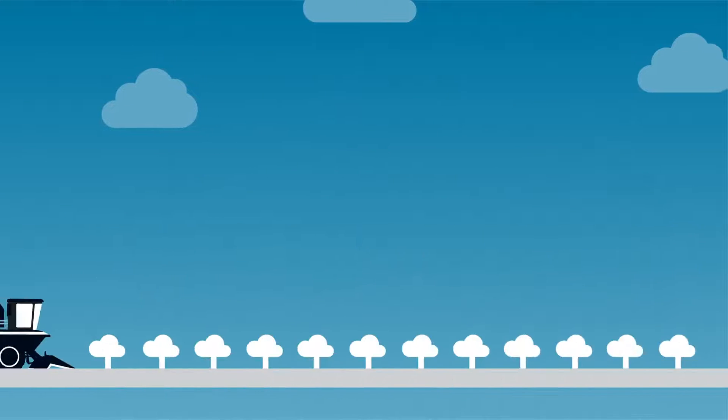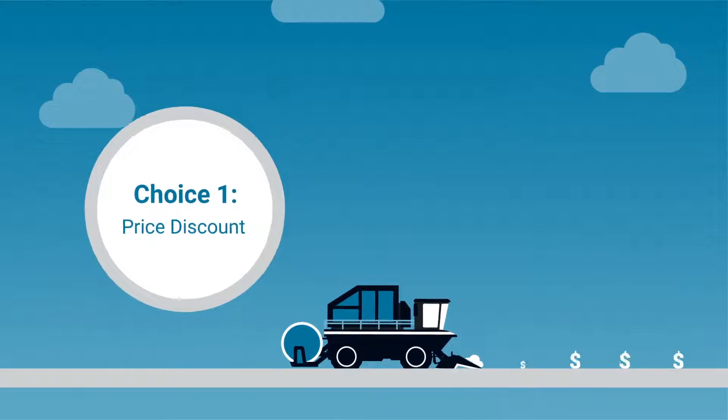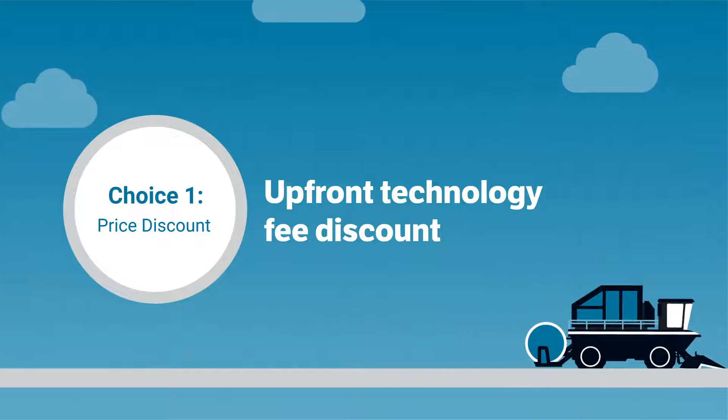There are three unique choices. Choice 1: Price Discount gives you the ability to choose an upfront discount for your selected fields.